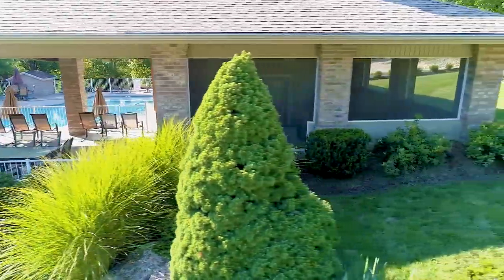Life at Beacon Point also includes a beautiful pool where you can relax, unwind, and get to know your neighbors. If you're hosting a large group and you need some extra space, you'll love the clubhouse.